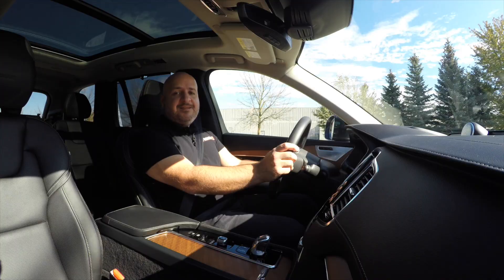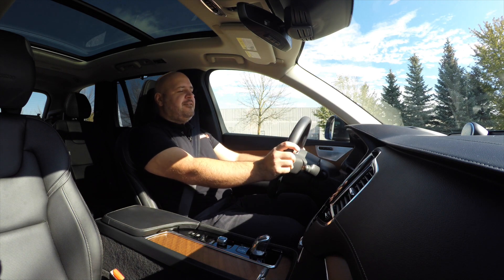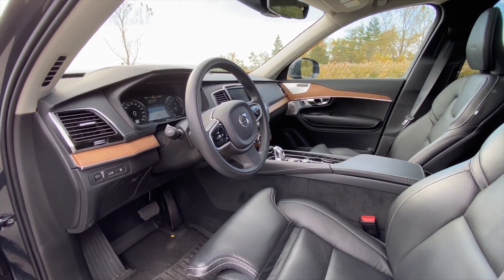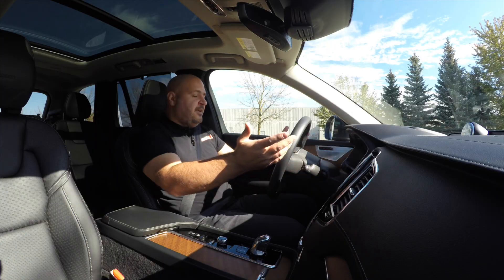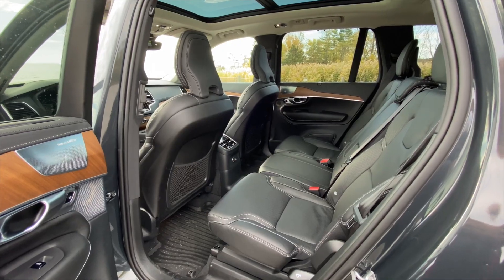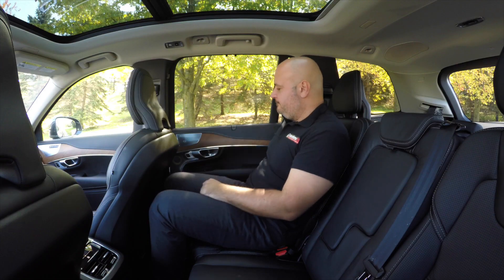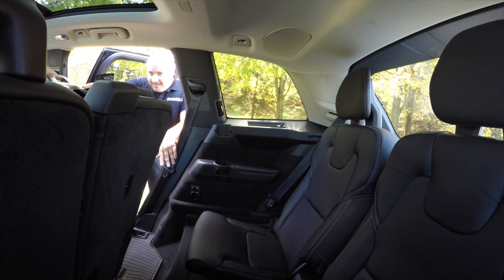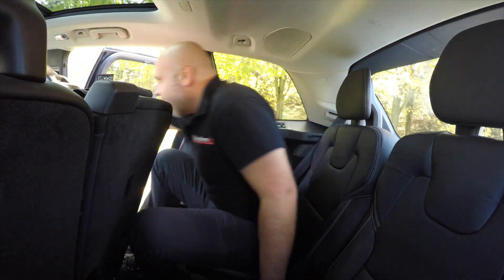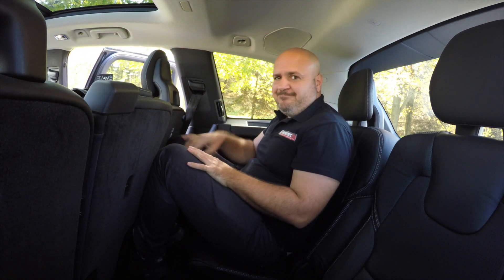The seats are one of the nicest and most comfortable around — they just touch every spot of your back. Roominess up front is really adequate; it's a very nice cabin to be in. Passengers in the rear, however, will complain a little bit, because in terms of leg room, this XC90 is not the most spacious in the category. There's also a third row for passengers, but that one is really just for kids — adults will have a really hard time squeezing in there.